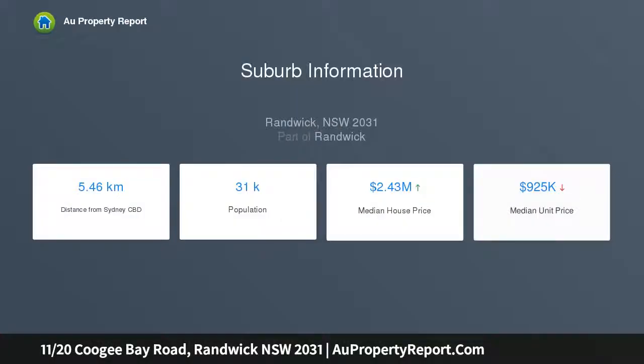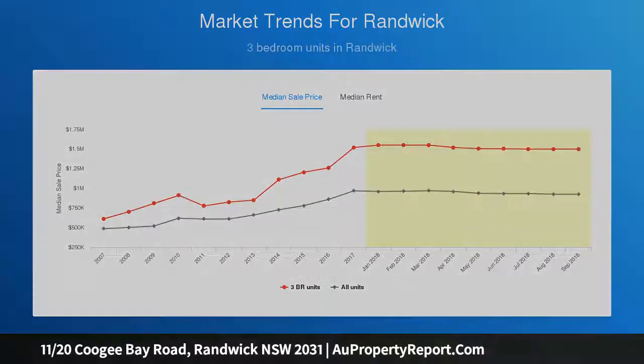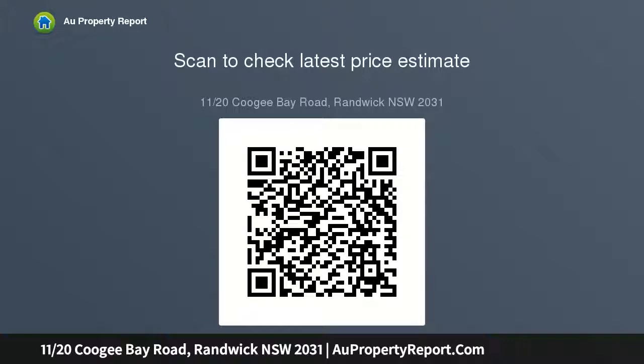On-site visitors parking, original fully-tiled bathroom with scope to customize to taste. Stroll to buses, shops, restaurant precinct and Coogee Beach, capturing appealing district panoramas with impressive ocean vistas dominating the outlook from the living room and balcony. This sun-soaked apartment enjoys a prime position at the rear of a tightly held block.